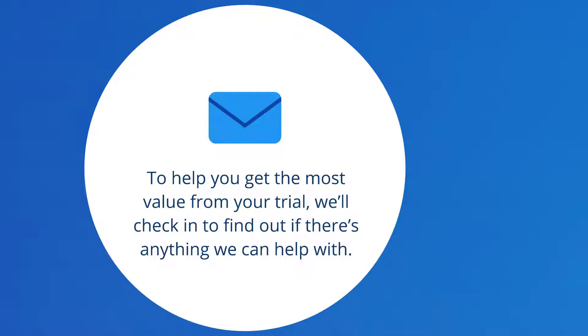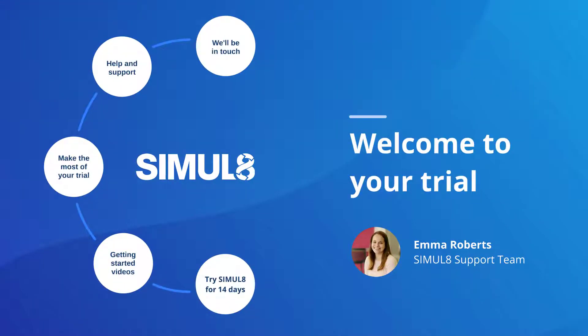We'll check in with you to see if there's anything else we can help you with. From all of the Simulate team, we hope you enjoy your trial.